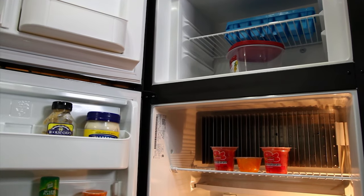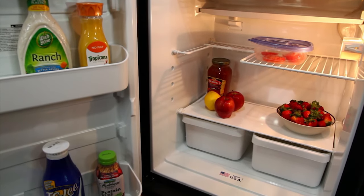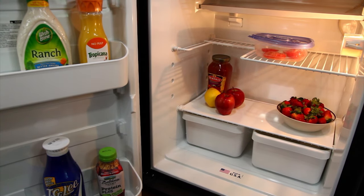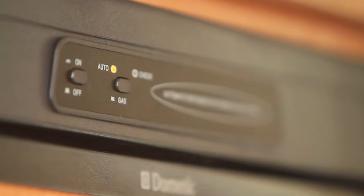The fridge-freezer does not operate like the one you have at home, as it can run on propane, the generator, or the shoreline connected to the campground power supply. Switch it on and choose the auto setting so the unit will automatically select the appropriate power source.